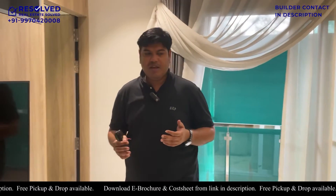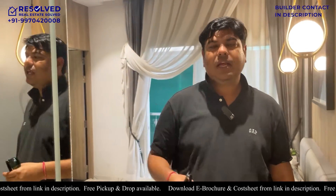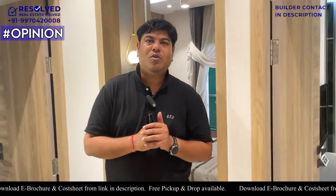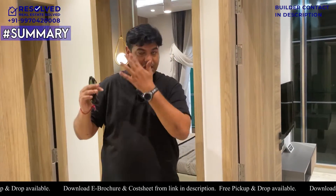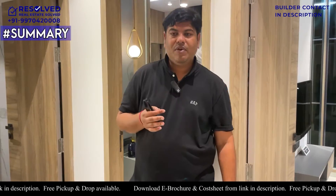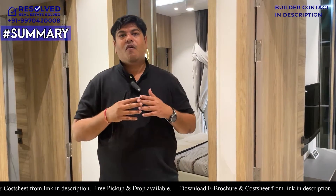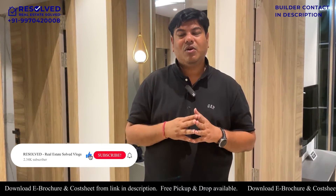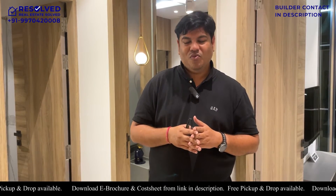If I talk about my opinion, this carpet - I also like this carpet. You should visit it once. I have already shown you how much speed the construction is going at. The possession is December 2024. If you are looking at it, you should visit it. The cost is also impressive - it is 1.4 to 1.45 CR for 1100 carpet. This range is available here. In addition, there are also 4 BHK options with approximately 1700 square feet carpet. If you like this information, please like, subscribe, and share. If you have any questions or doubts, please comment. If you need improvement in the video, please comment and suggest. If you like this, please visit. Thank you very much.